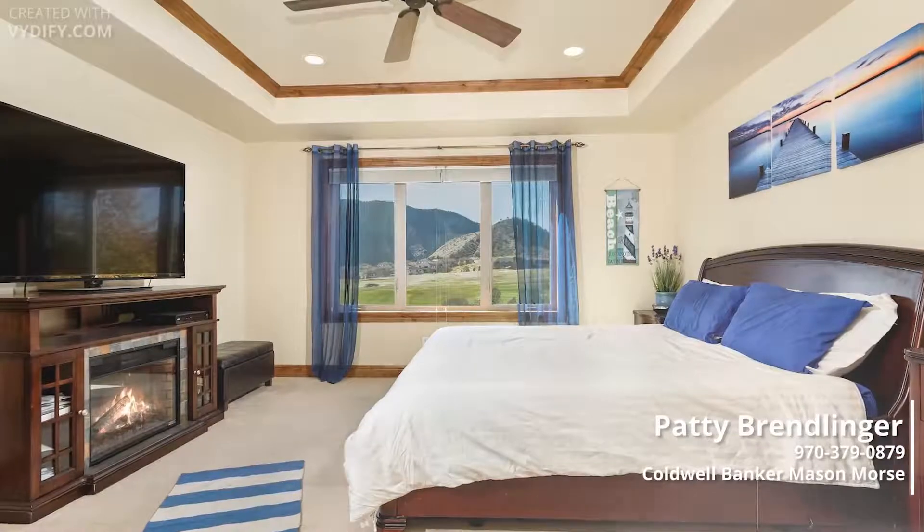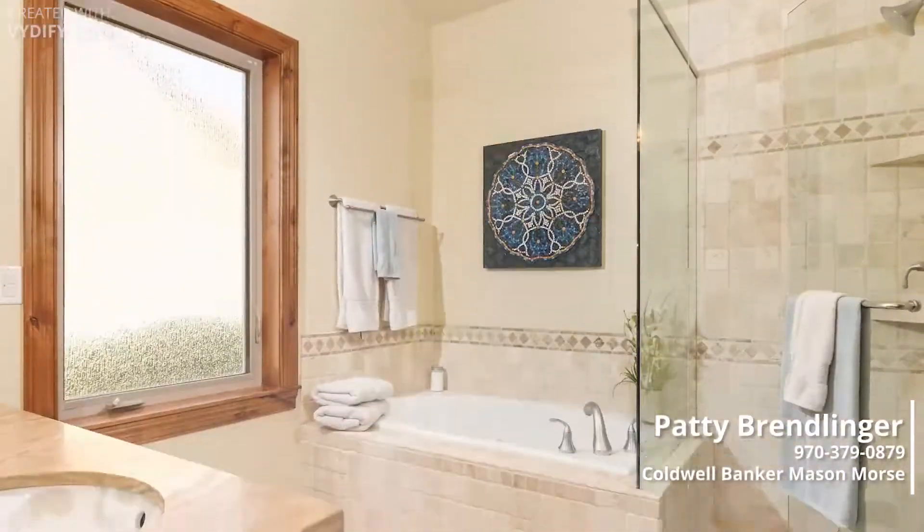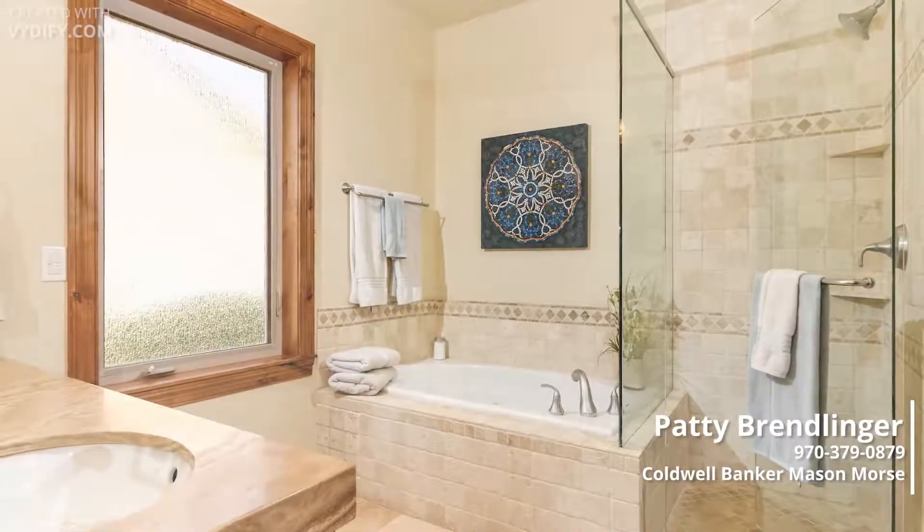Escape and watch the seasons change out the picture window. Relax in the spa bathroom with impressive granite counters and stone floor.